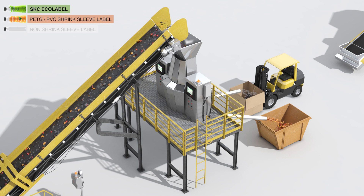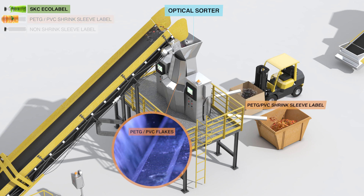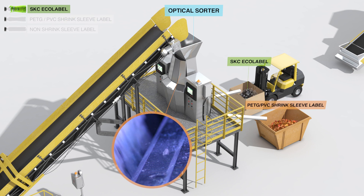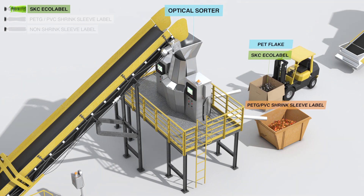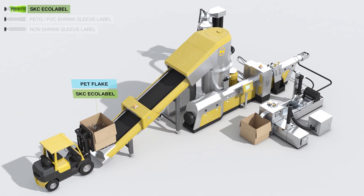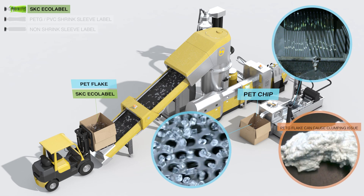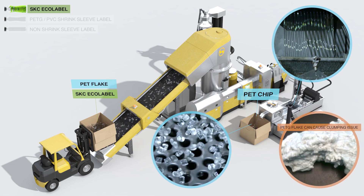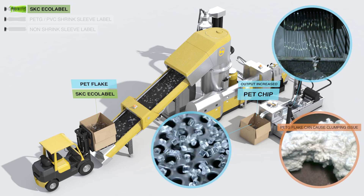PETG and PVC shrink sleeve label flake goes through an optical sorter and is separated as contaminant. SKC Echolabel flake passes through this optical sorter as high-quality flake along with the PET bottle flake. SKC Echolabel flake along with PET bottle flake is dried and converted into PET chip, where conventional PETG flake will create problems such as clumping and clogging. The output of the recycle process increases as both SKC Echolabel flake and PET bottle flake are recycled together.